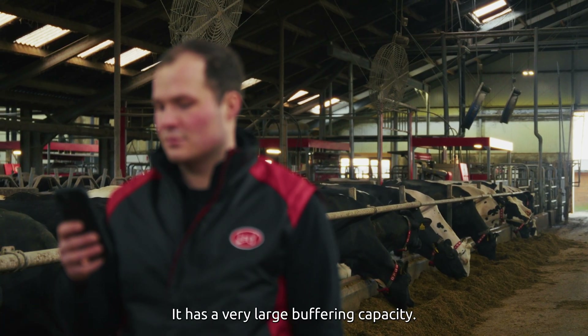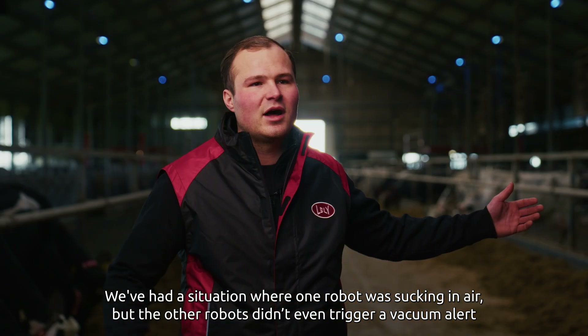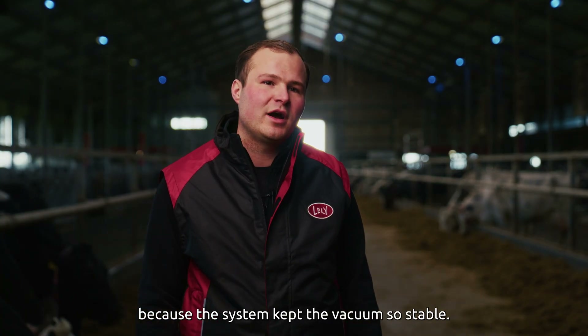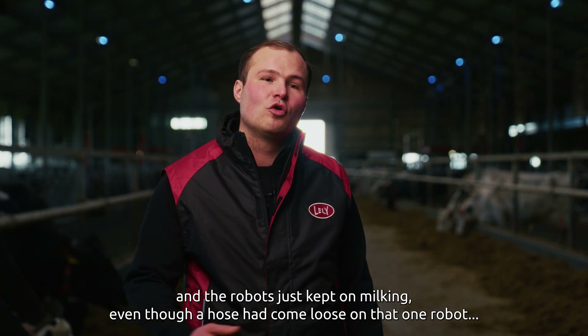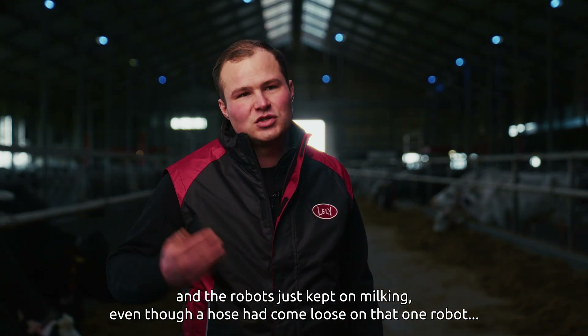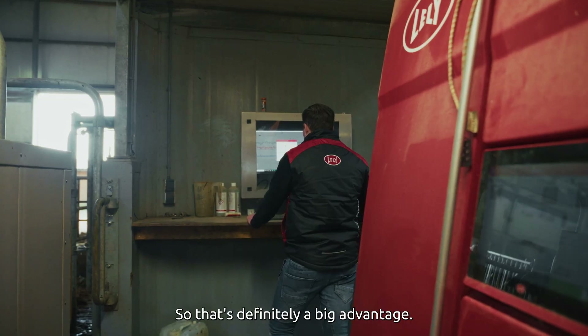It has a very large buffering capacity. We've had a situation where one robot was sucking in air, but the other robots didn't even trigger a vacuum alert because the system kept the vacuum so stable and the robots just kept on milking. Even though a hose had come loose on that one robot, it still didn't drop below the critical value needed to shut down. So that's definitely a big advantage.